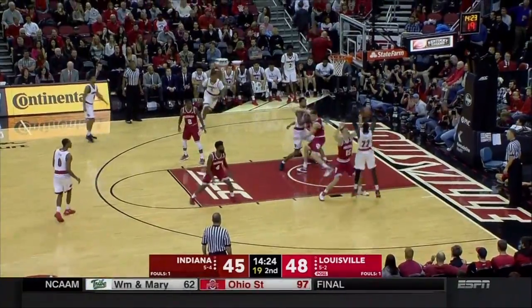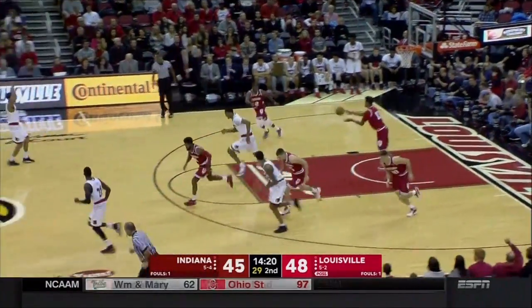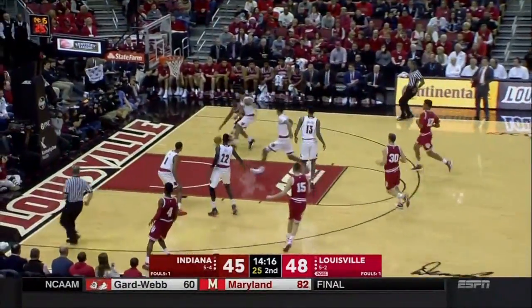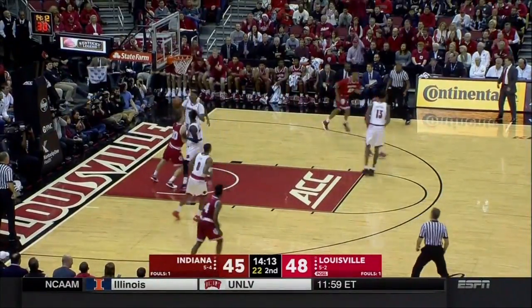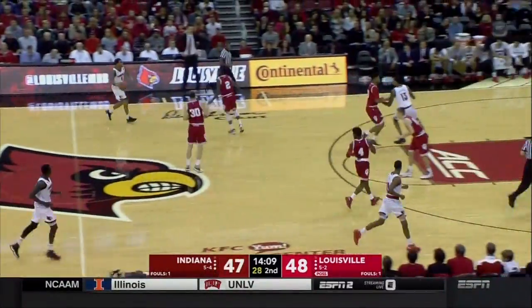McRoberts back into the game for the Hoosiers. Adele with a turnaround fade-away — another tough shot. The rebound down to Morgan, who is on his way to a big afternoon. Inside, Hartman with a lay-in — another really nice pass by Josh Newkirk. Both teams shooting a high percentage.